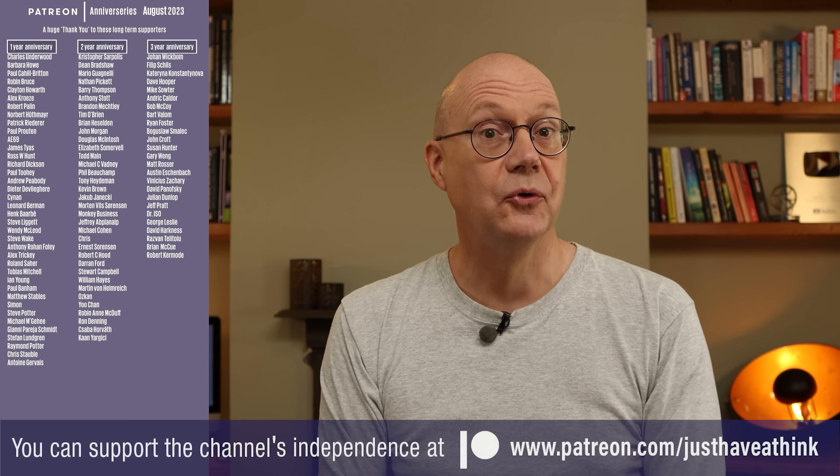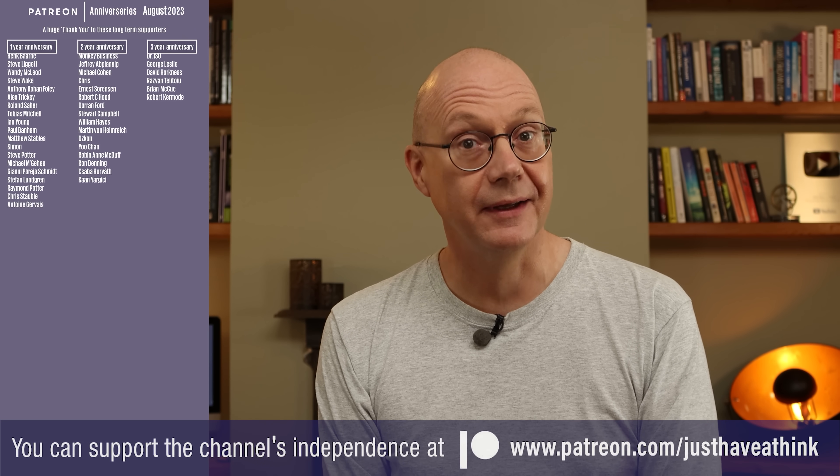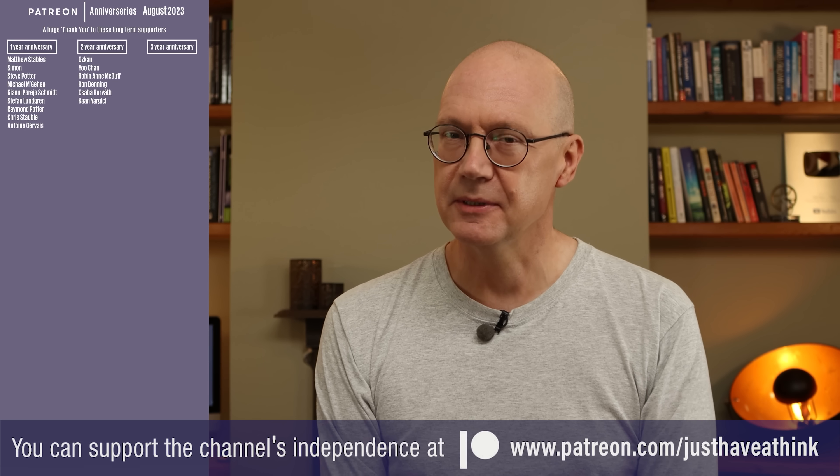If you'd like to get involved with all that then why not head over to patreon.com/justhaveathink to find out about all the exclusive stuff you can get stuck into there. And you can hugely support me right here on YouTube absolutely for free by subscribing and hitting that like button. It's dead easy to do — you just need to click down there or on that icon there. As always, thanks very much for watching. Have a great week and remember to just have a think. See you next week.